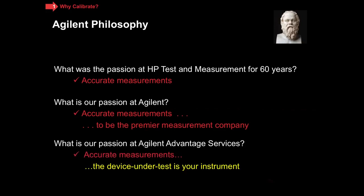So perhaps it's no surprise that in the Agilent Service Support Organization, our passion — and you may detect this as you listen to me in this series — is all about accurate measurements. The only unique thing about what we do in accurate measurements in the service sector is that the device under test is your instrument.